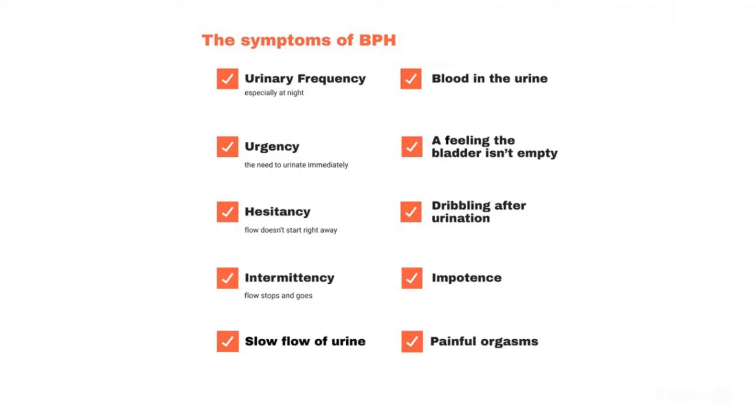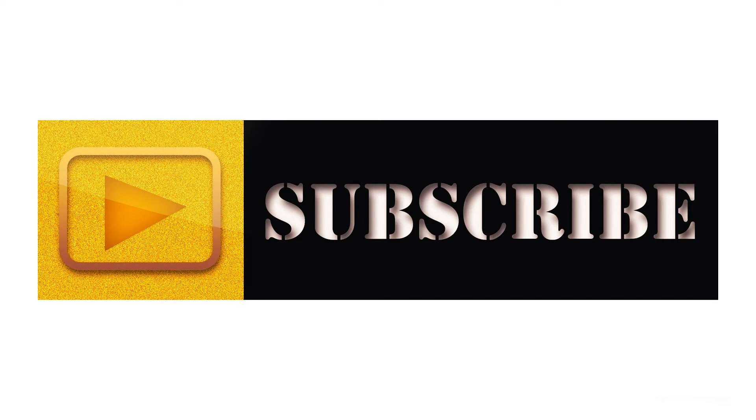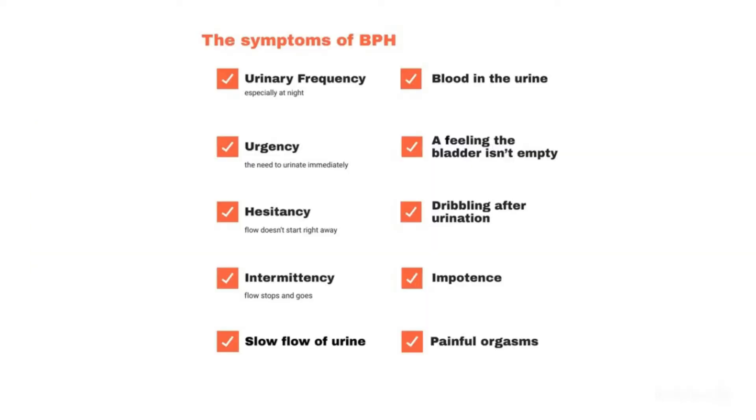Benign Prostatic Hyperplasia, also called prostate gland enlargement, is a common condition as men get older. An enlarged prostate gland can cause uncontrollable urinary symptoms such as blocking the flow of urine out of the bladder. It can also cause bladder, urinary tract, or kidney problems.